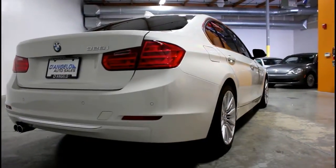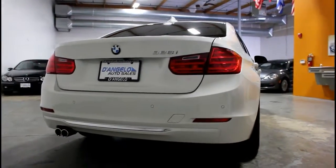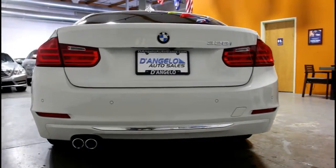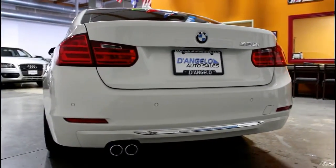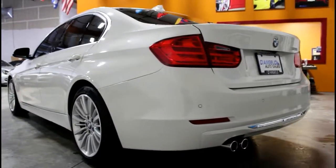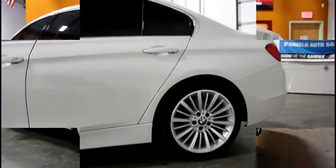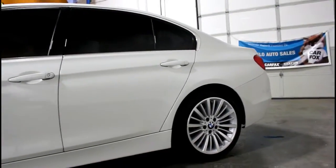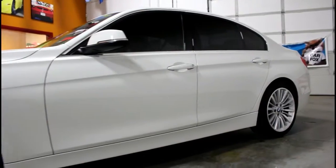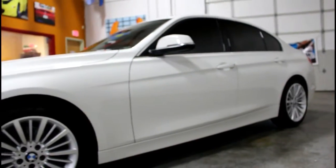For more get-up-and-go, the BMW 328 uses a more powerful version of the turbocharged 2.0-liter inline 4-cylinder engine, good for about 240 horsepower and 255 foot-pounds of torque. According to BMW, the 328 can go 0-to-60 in just 5.6 seconds, coupled with the 8-speed automatic transmission.